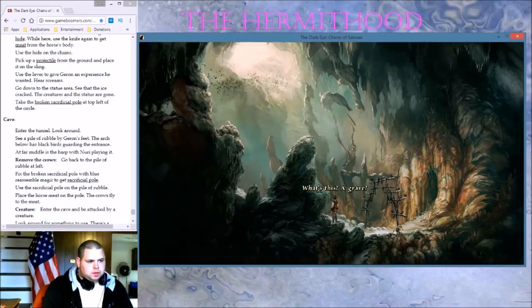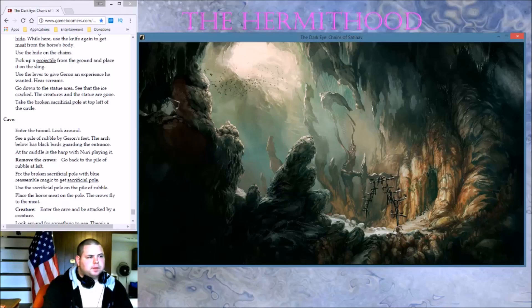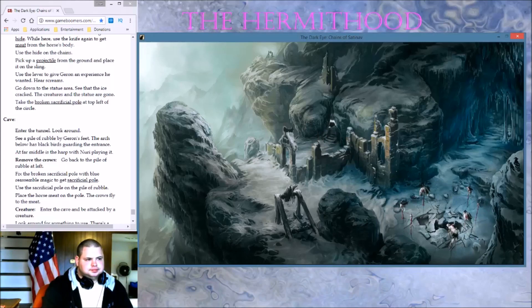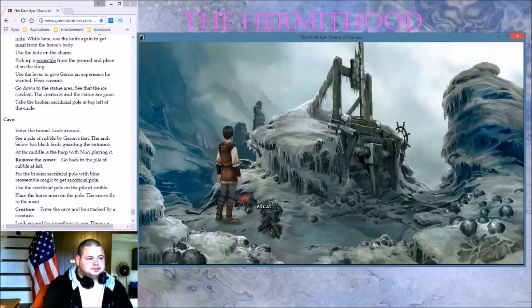What's this — a grave? Combine this with horse meat. Did we miss something? Did we seriously miss something? Get up there. It can't have been dead for long — could you pick up the meat already?